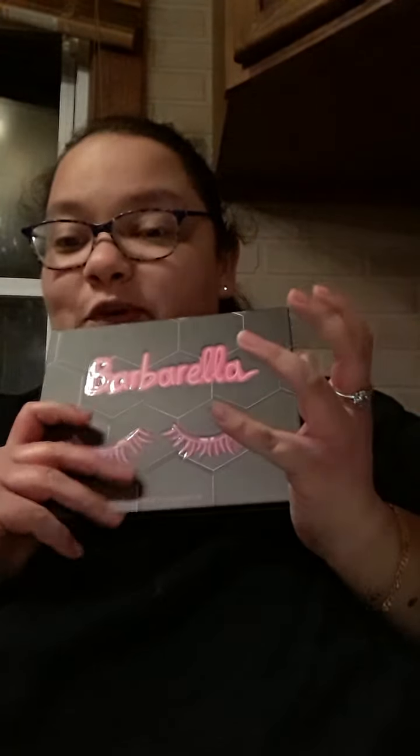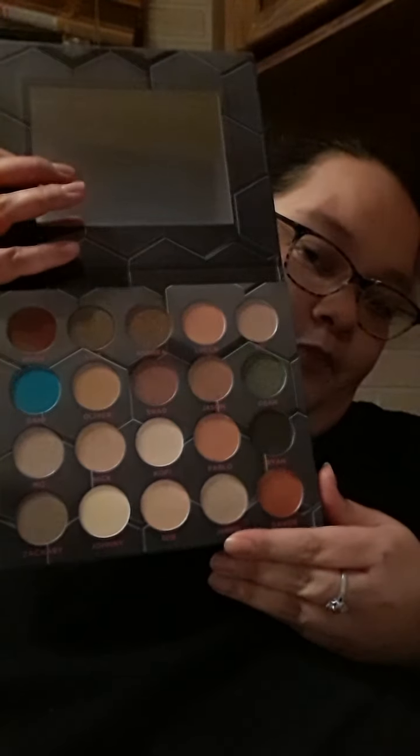And then we've got the Barbarella palette — this is $50. Oh wow, I love the packaging on it, it's so pretty. I'm going to open her up. These are the colors. I love that pop of blue, that's a pretty color.